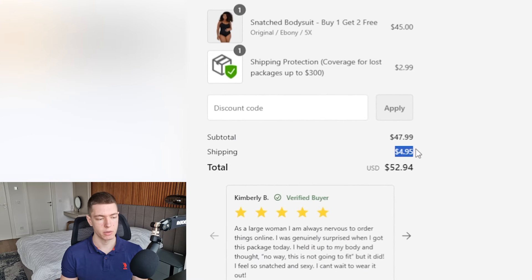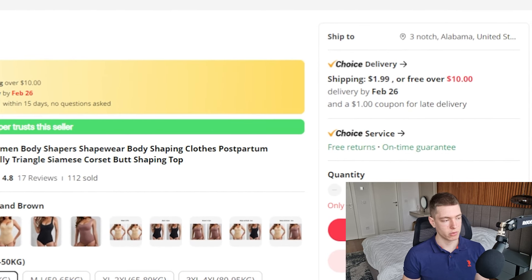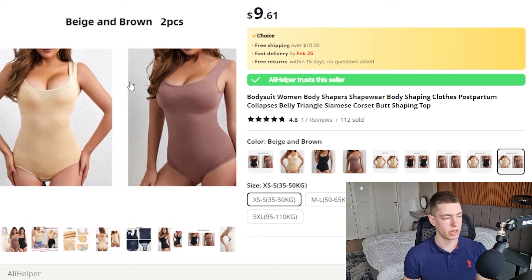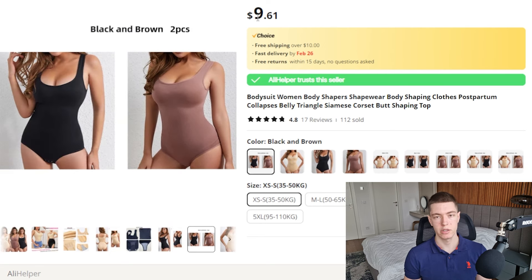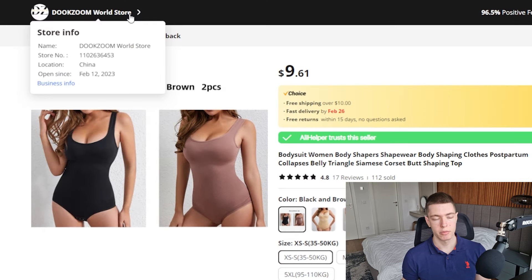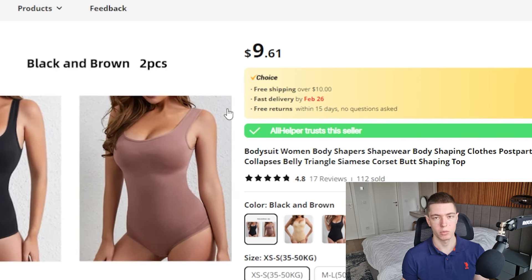They're charging $4.95 for shipping plus shipping protection, so the total comes to about $53. On AliExpress you can get one for $5.23 plus $2 shipping, or two for about $9.61 plus $2 shipping. So if you do buy one get one free you're paying about $11 per sale and can easily sell for $30 to $40, making the margins really good. This listing has had 112 orders, 17 reviews, and a 4.8-star rating. The market for this is basically any woman in the world, making it easy to target and scale.